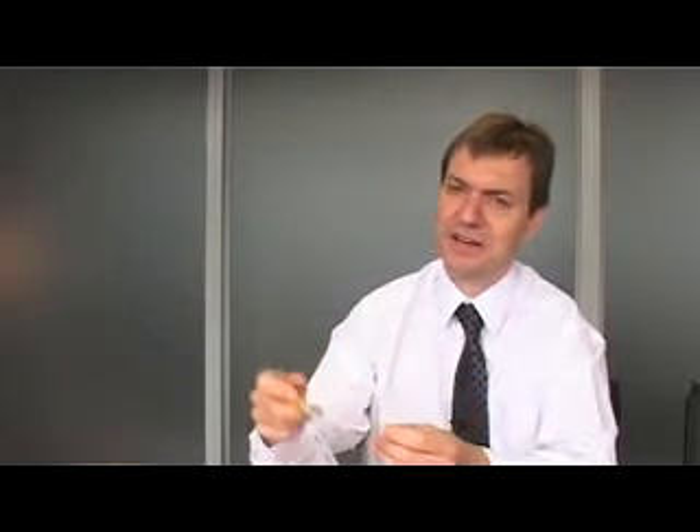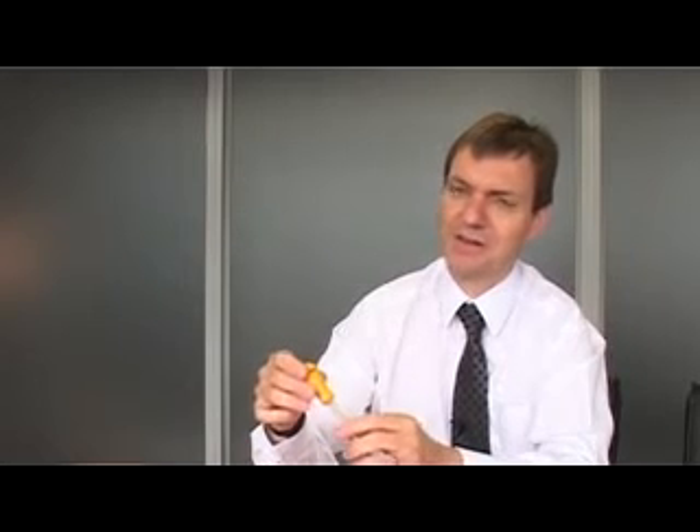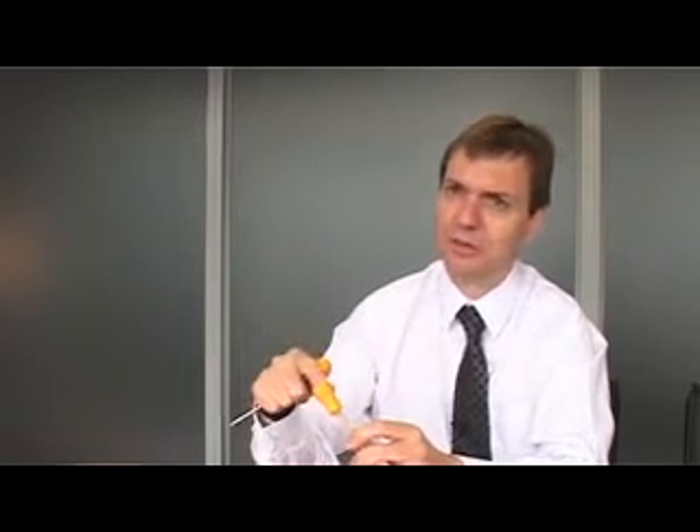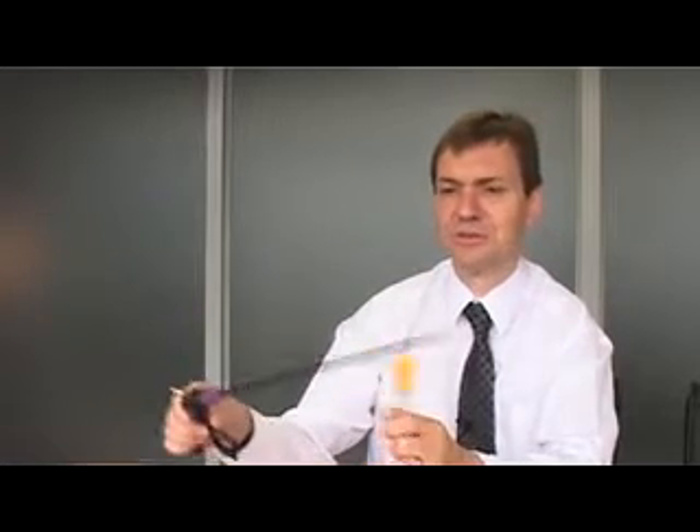These are the devices that we're involved in — where a surgeon will gain access through the abdomen, make an incision, go through the stomach, and this enables the surgeon to utilise a channel where he will place instrumentation itself. That's the port, and we're also involved in the instrumentation itself.